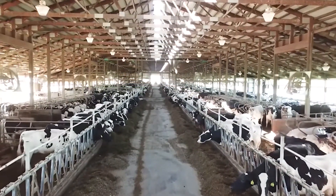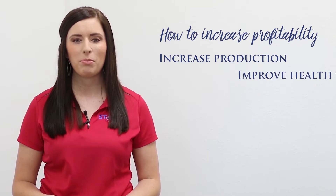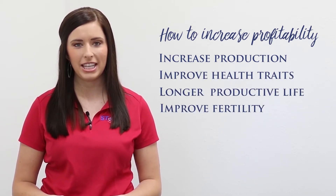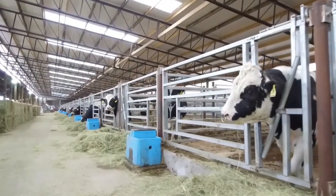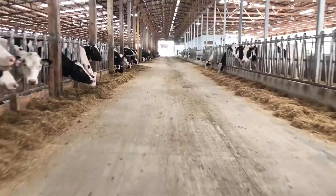The goal of any breeding program is to increase profitability. There are several ways that we can do that: we can increase production, improve health traits, have a longer productive life, or improve fertility. The most important part of any breeding program is to select the correct bull team to help you in each of these areas.